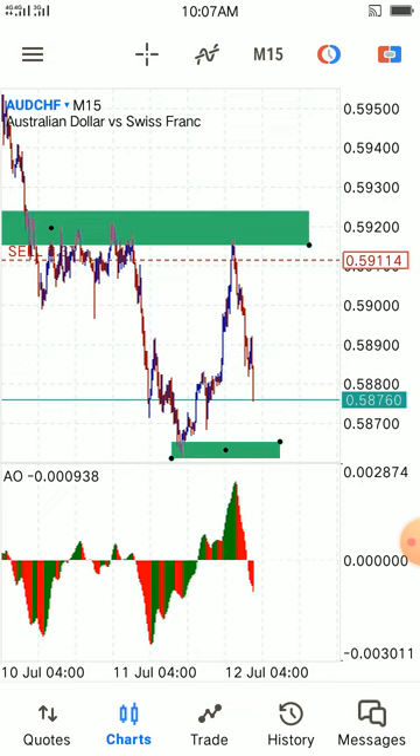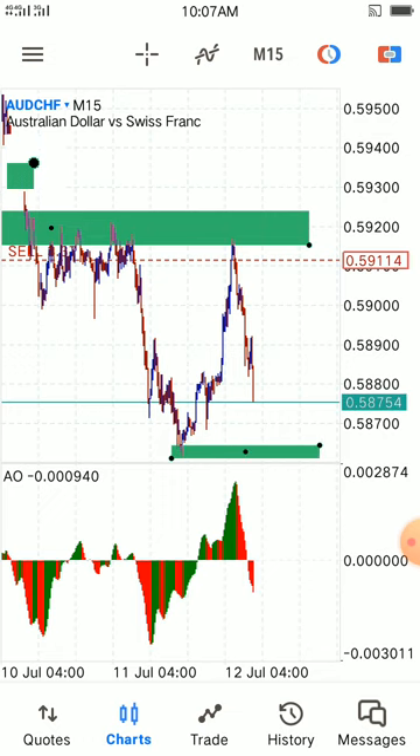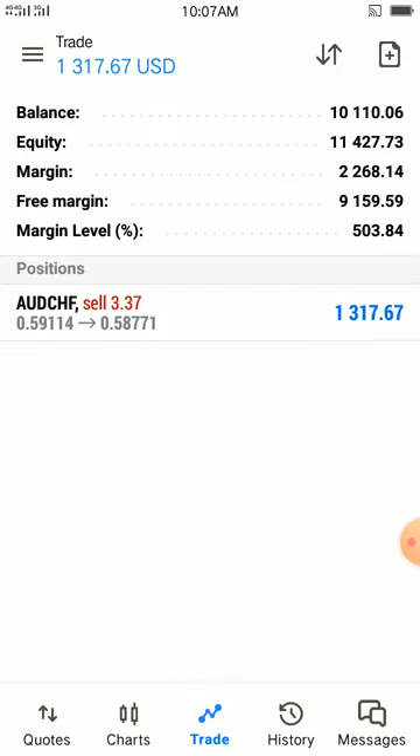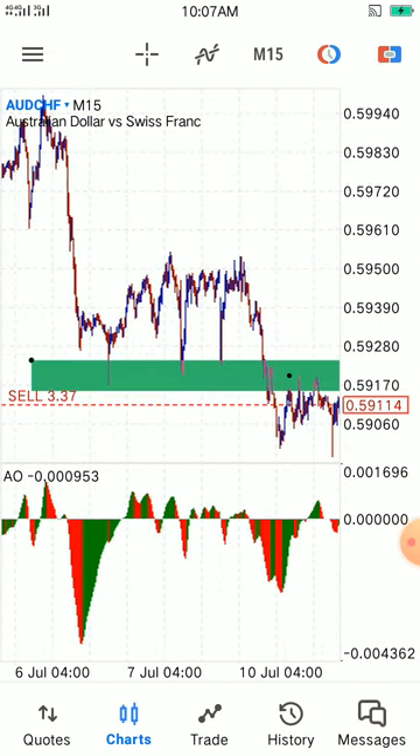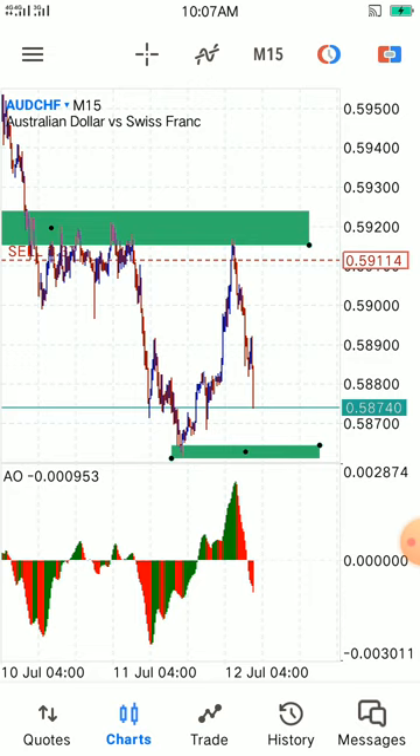Once the market hits that area, it's our take profit. For the profit, it's not bad. Once we reach that place, it's our take profit. This is very fast — it touched our entry and hit our take profit, with a lot of pressure. We about hit our take profit.